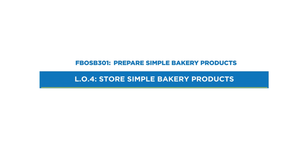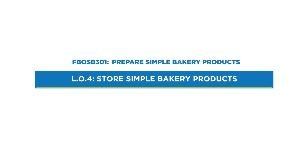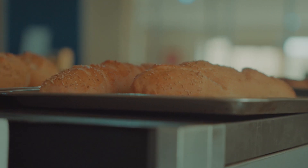Welcome to the Competence FBOS B301, prepare simple bakery products. In this session we'll focus on learning outcome 4: Store simple bakery products. Let's dive into the key topics we'll cover.